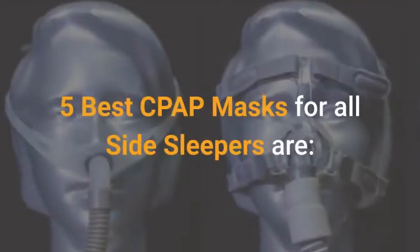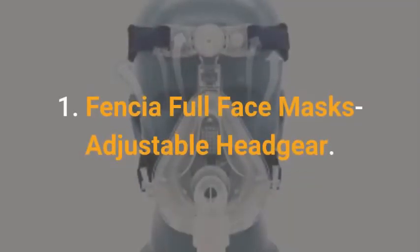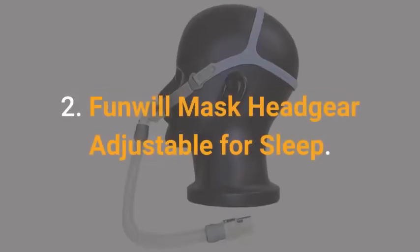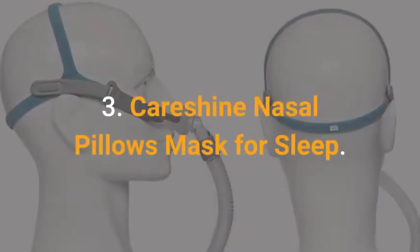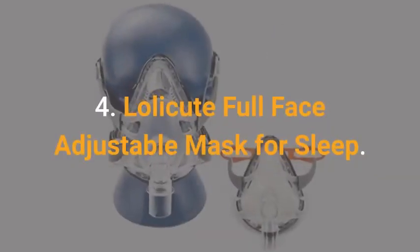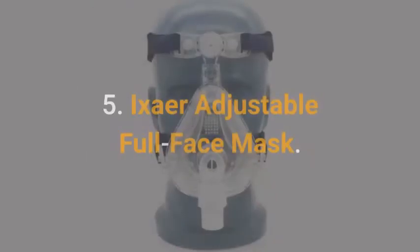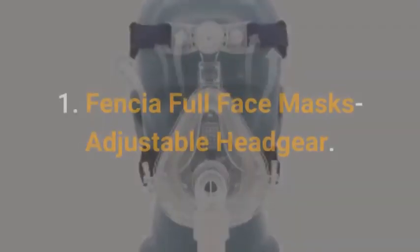The 5 Best CPAP Masks for Side Sleepers are: 1. Fencia Full Face Masks Adjustable Headgear, 2. Funwell Mask Headgear Adjustable for Sleep, 3. Kirishine Nasal Pillows Mask for Sleep, 4. Lollacute Full Face Adjustable Mask for Sleep, and 5. Ixar Adjustable Full Face Mask.